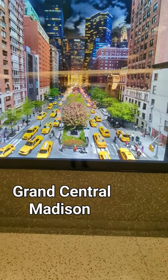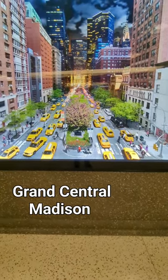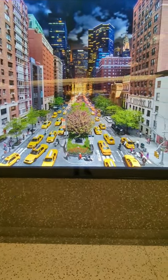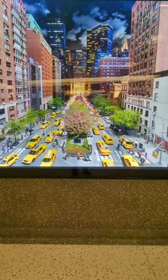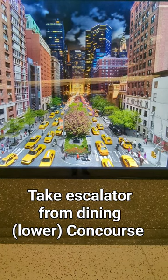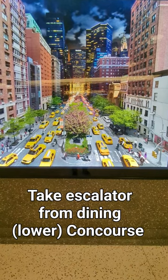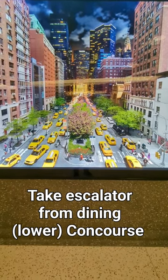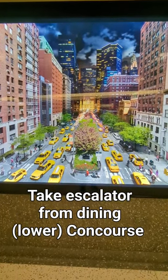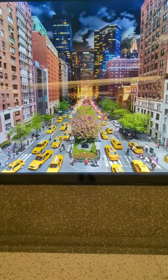Friends, I'm here at Grand Central Madison, the new Long Island Railroad concourse, and I'm looking at this exhibit. There are eight photos that were taken by this artist named Wilkes, and what he did was from the same angle, he took over 1,500 pictures in the course of 24 hours, blended them together, and they're really cool. This photo — I don't know how well it's picked up — but it's like looking up Park Avenue to Grand Central Terminal, where we are in the MetLife building.